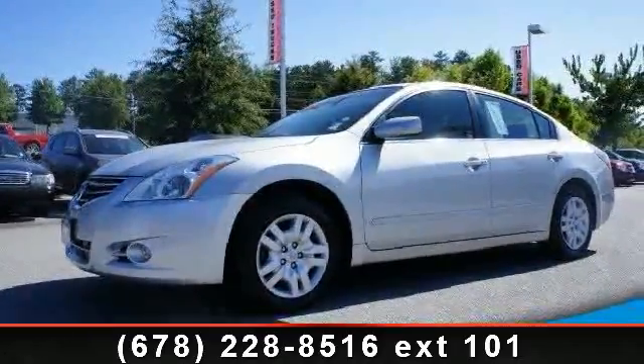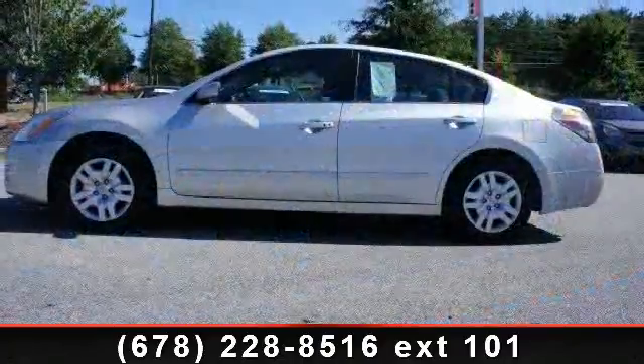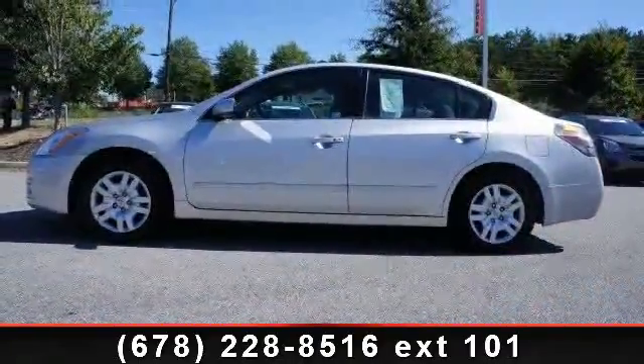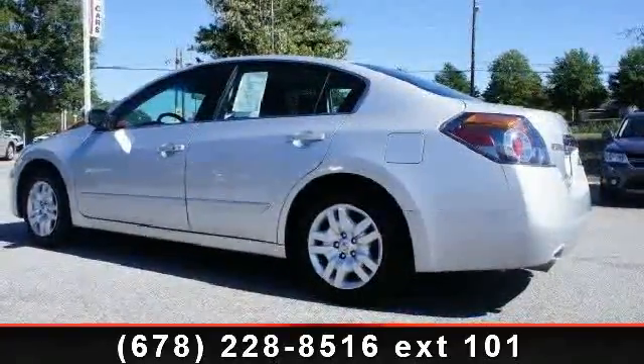Presenting the 2011 Nissan Altima. This may be the set of wheels you've been looking for. This vehicle comes with a reliable 4-cylinder engine, connected to a smooth shifting automatic transmission.